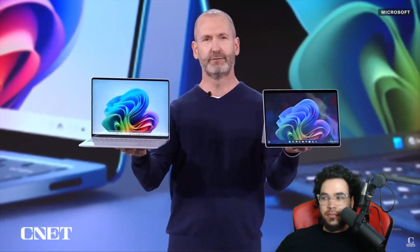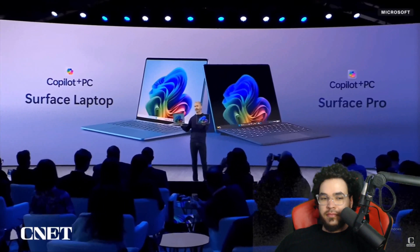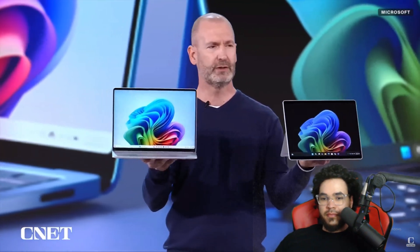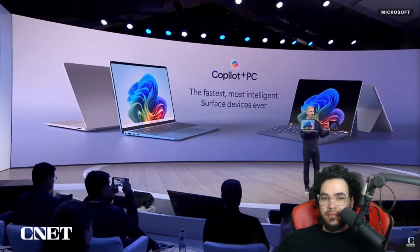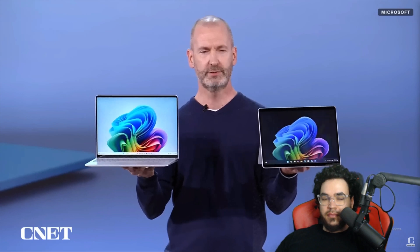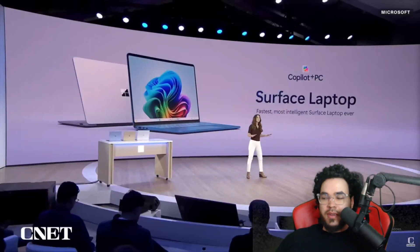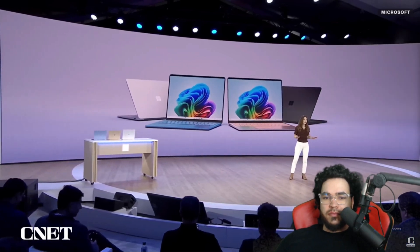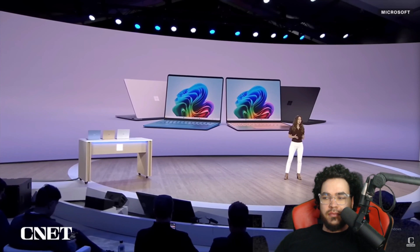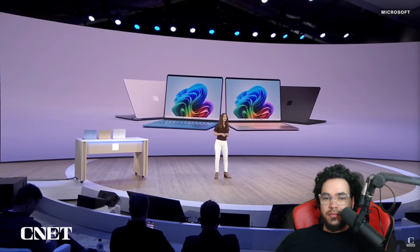Introducing the first-ever Copilot Plus PCs from Surface: the all-new Surface Laptop and Surface Pro, designed and engineered to be the ultimate Copilot Plus PCs. These are the most powerful laptop and pro we have ever built, with the longest battery life we have ever delivered. The Surface Laptop features modern lines and razor-thin bezels for a larger viewing area and smaller footprint. It's sleek and light, available in 13.8 and 15-inch displays, and now in four beautiful colors — sapphire being a personal favorite.